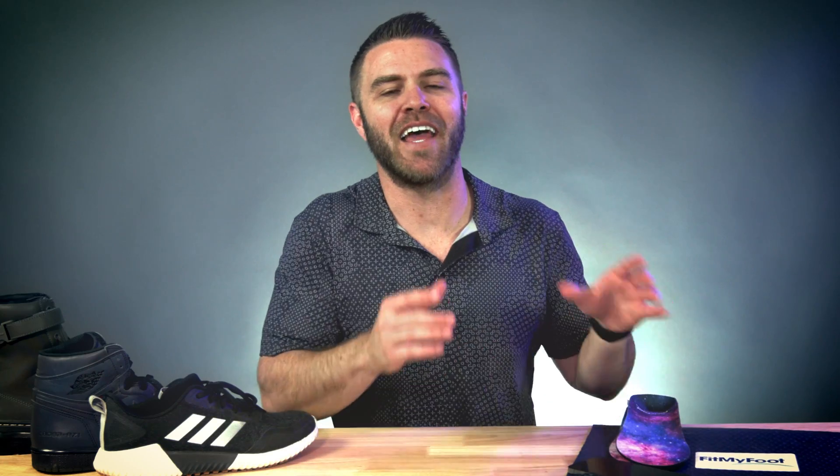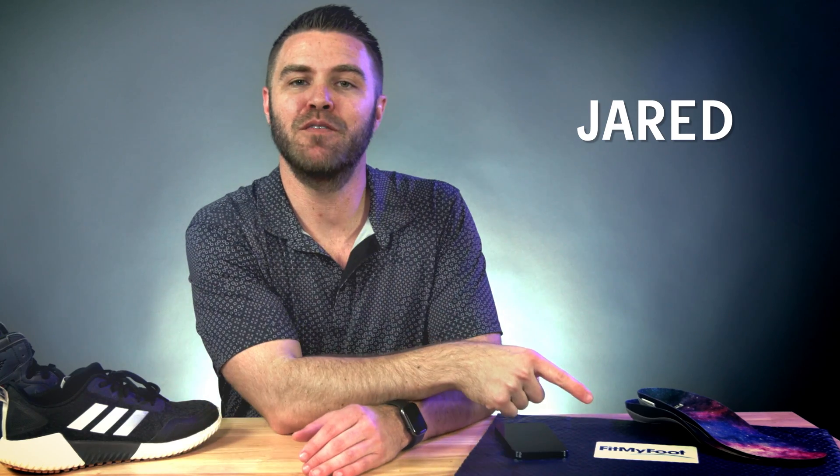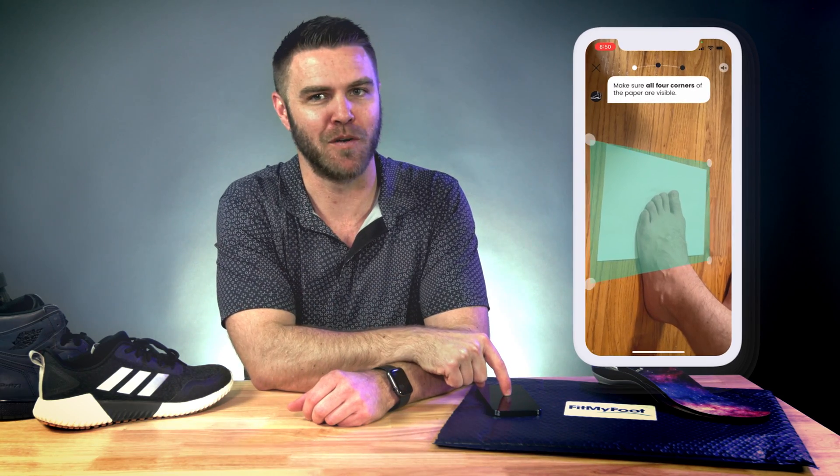Wouldn't it be awesome to have the ability to order and get measured through the convenience of your smartphone? With FitMyFoot, you can have custom insoles that fit your feet like a glove — guaranteed. Hi, I'm Jared. Today we're talking about FitMyFoot and how they're bringing the best thing since sliced bread to your feet: custom insoles ordered directly from your phone, no doctor or prescription required.